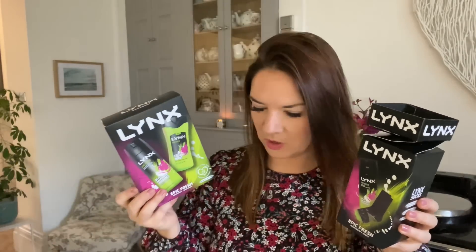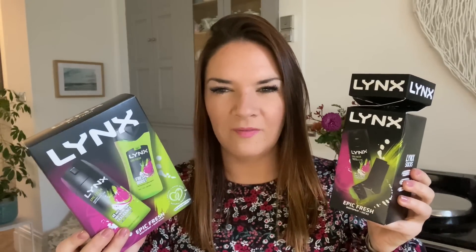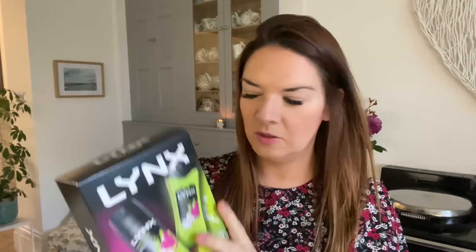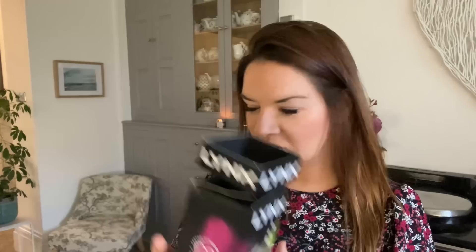On to the Christmas gifts. I got these for Toby - don't worry, he doesn't watch these videos so he won't see this. These are just little stocking fillers. He loves Links and thinks it's brilliant. So I got him this little set - there are two of them. In one box you've got a three-in-one body, face and hair wash plus a deodorant body spray. And this little Christmas cracker-style one has some socks and another deodorant. The socks are size 7 to 11. I think these were around £3 to £3.50 each.